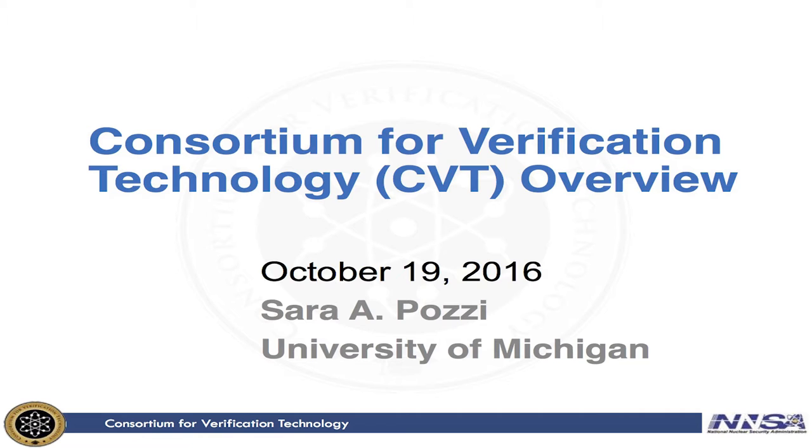Thank you very much, Sean. It's a great pleasure to be here today and give you an overview of our year two activities. I'm so excited to see everyone here today, especially our faculty PIs and our students, as well as our national lab points of contact.